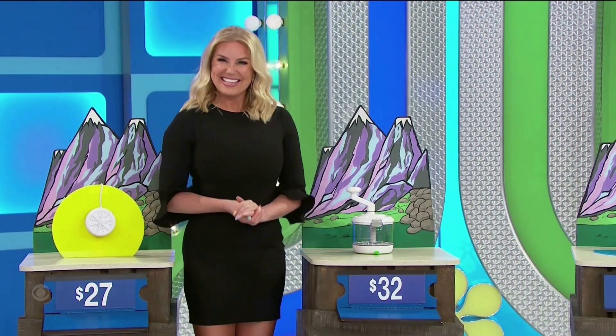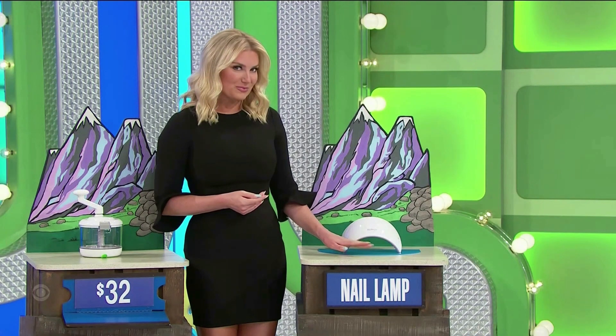How much for the food processor? Help me out. If you could tell me the price of the nail lamp.